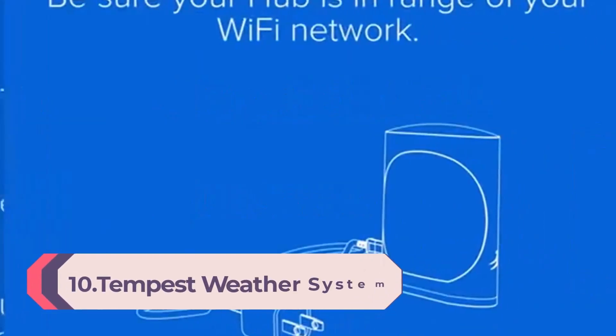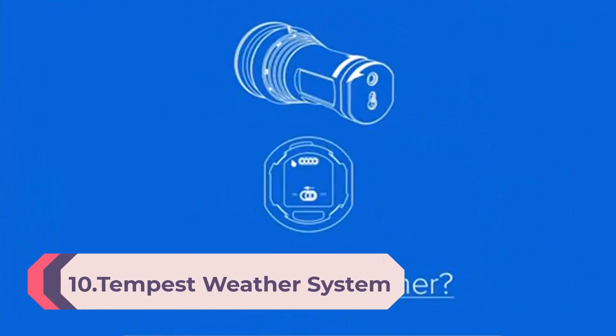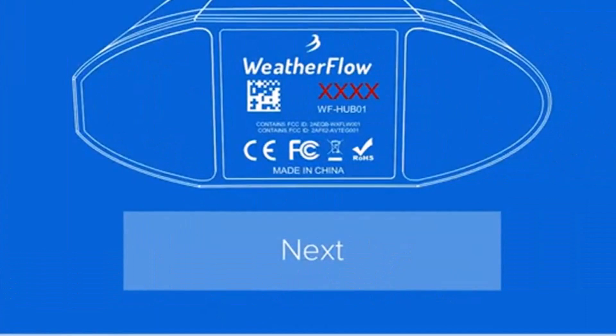Number 10: Tempest Weather System with Built-in Wind Meter, Rain Gauge, and Accurate Weather Forecasts — Wireless, App and Alexa enabled. As featured in the Wall Street Journal, CBS Innovation Nation, and Wired.